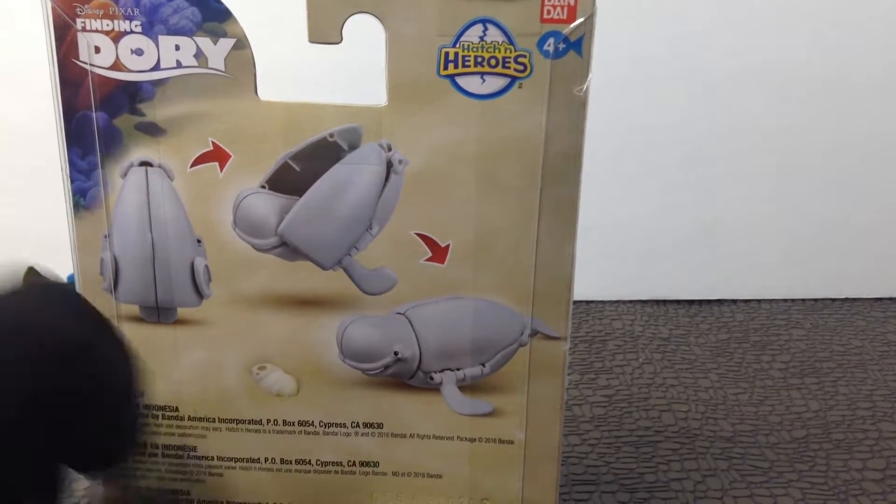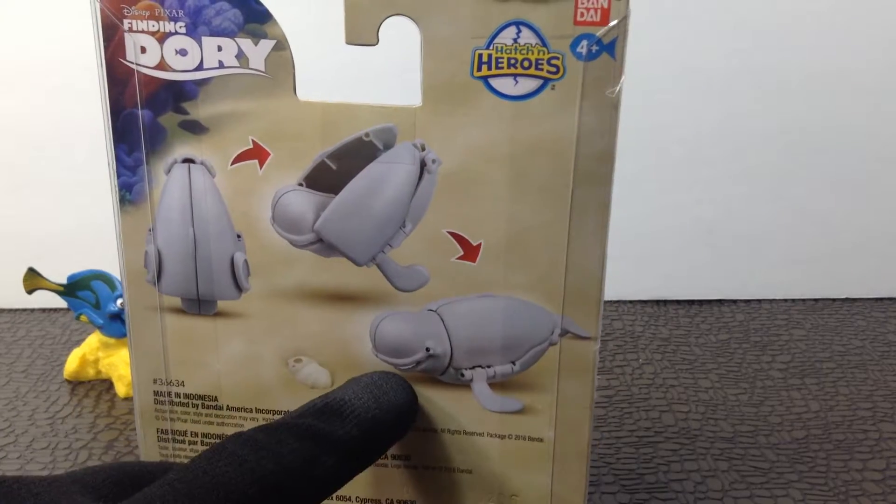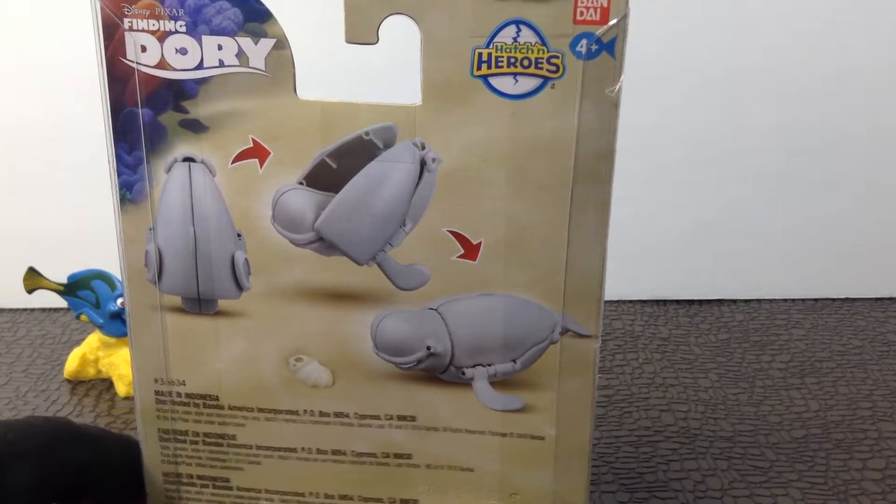He's a whale, right? Bailey — he's a whale. An egg, and then he folds out into Bailey. And we're going to do that for you guys.